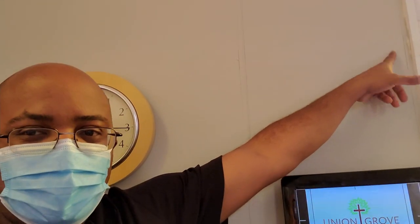After this service is over, we're doing a little quick cleaning. I'm going to come back and mount this TV up here so it's up out of the way, and then we'll go from there.